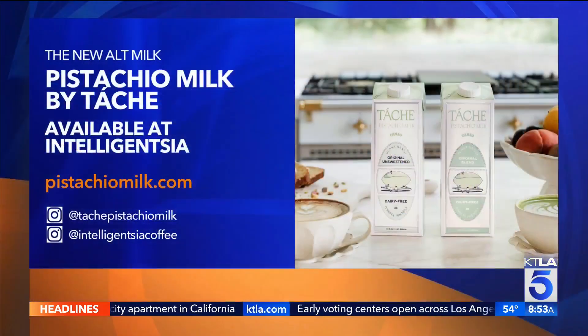Thank you both so much — these are delicious. The pistachio milk is so good and creamy, I really wouldn't be able to tell it from any other milk. Tash is available at all Intelligentsia locations, and you can visit pistachiomilk.com to learn more.